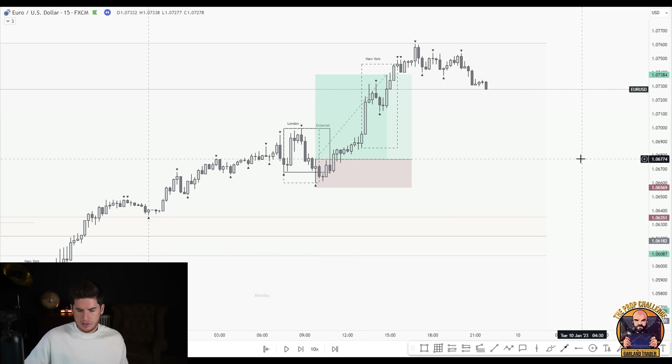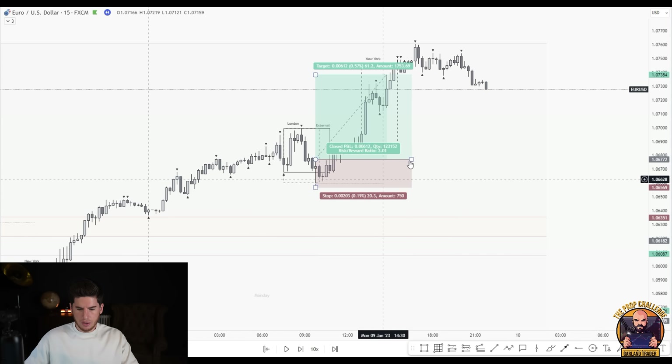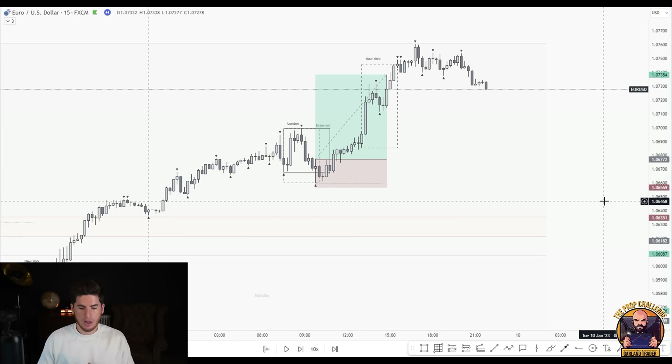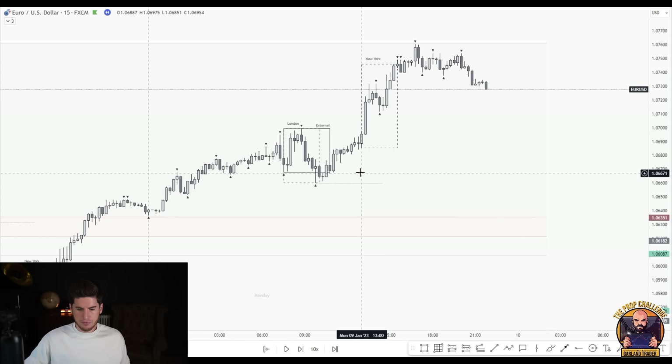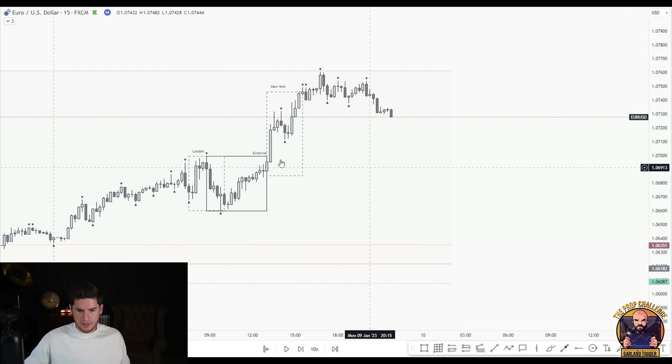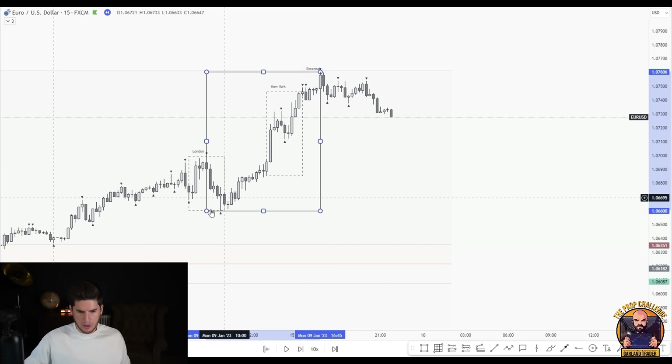If the trade had not created a lower low and not invalidated the sweep, and you already had your order on — would you cancel it? That's up to the individual. For the purpose of this video, we'll keep it strict and say we did not take that trade. No sweeps during New York either. Moving the fifteen-minute range up, then back to the four hour.